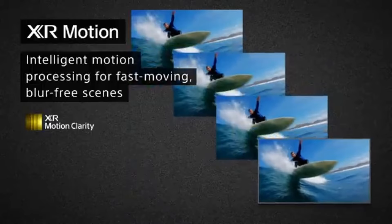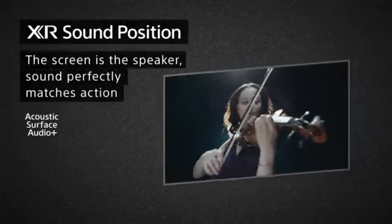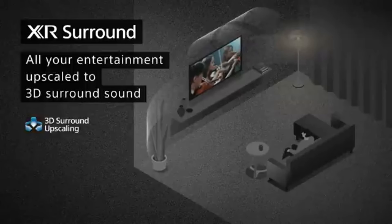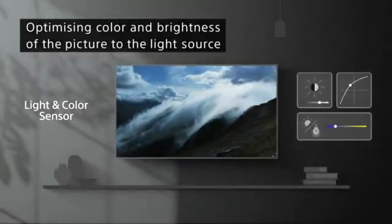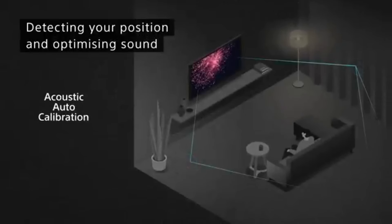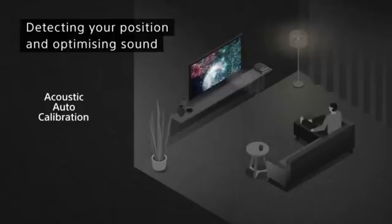Setting up the A90J is a breeze, with intuitive menus and smart features that allow easy access to your favorite streaming services. The Google TV interface is user-friendly, providing personalized recommendations and seamless integration with your smart home devices. In terms of design, the A90J is sleek and modern, with minimalist bezels and a sturdy stand. Gaming enthusiasts will appreciate the low input lag, HDMI 2.1 support, variable refresh rate (VRR), and Auto Low Latency Mode (ALLM) for smooth and responsive gameplay.